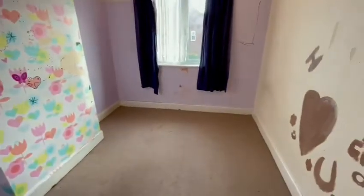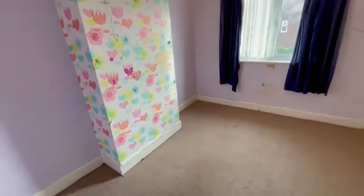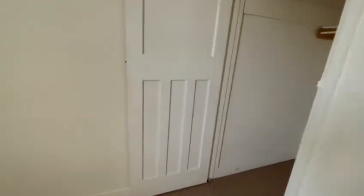Into bedroom two — again a really nice size, a really good size double. And then into the smallest bedroom, which is again a good size because the bathroom is on the ground floor.